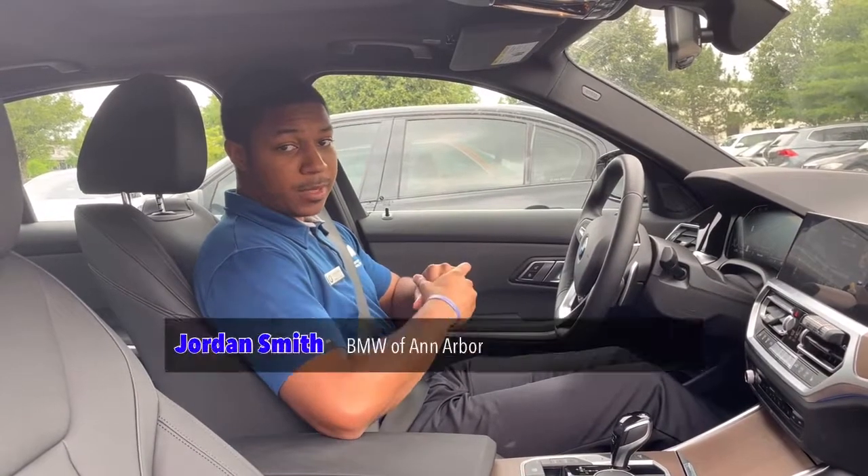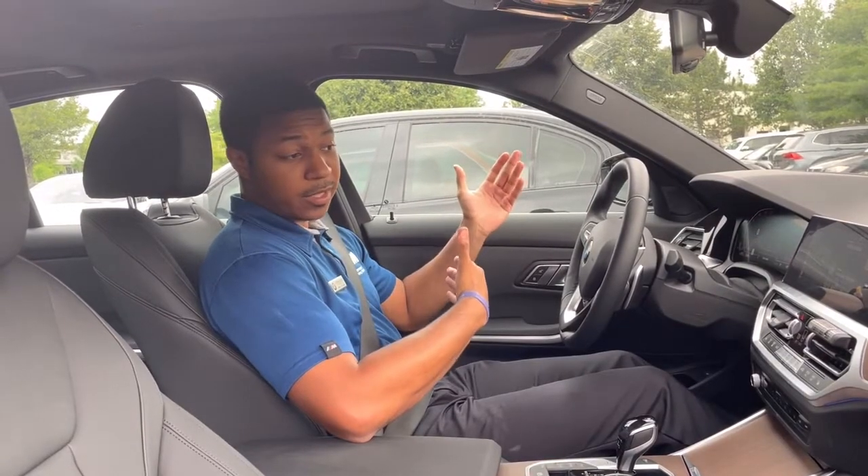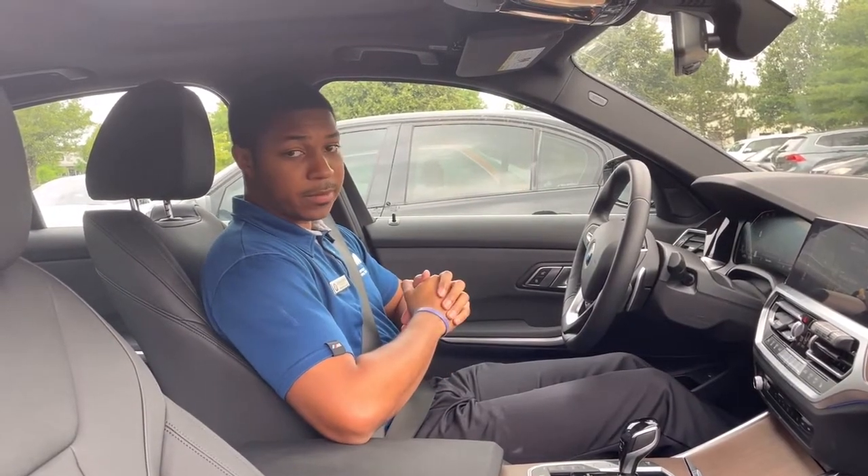How's it going? I'm Jordan from BMW of Ann Arbor. Today I'm here to demonstrate the automatic window feature in our new 2021 BMWs.